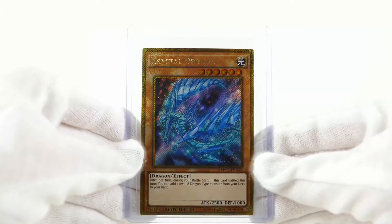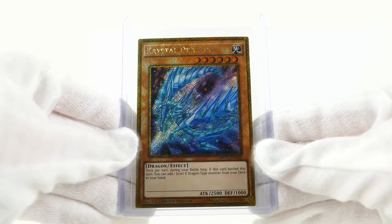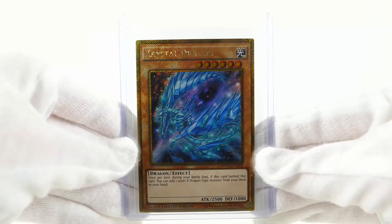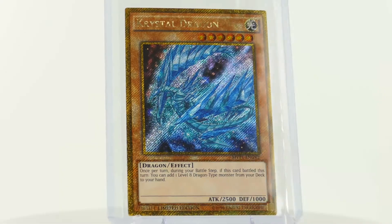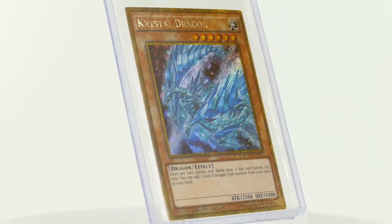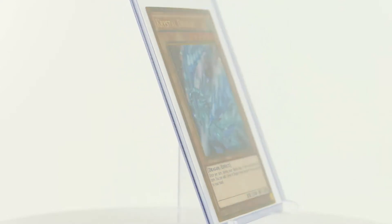The Crystal Dragon is a gold secret rare card and has the set number MVP1V2. It is a level 6 dragon monster with the attribute light. It is an effect monster with 2500 attack and 1000 defense.